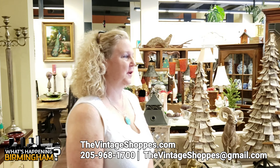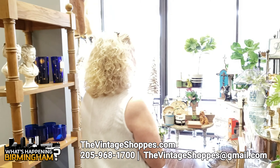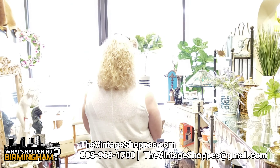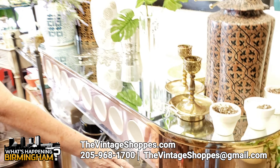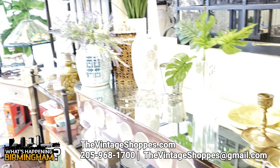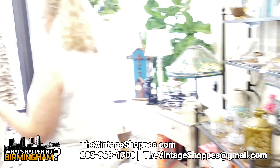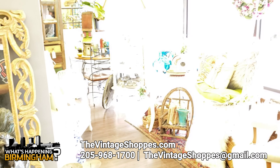So Natalie, show us all these great items. We'll start here at the front of the store where we have a blending of most of our vendors. We have anything from this really unique bar made out of acrylic from very mid-century, to our very boho look at the front. This is a blending of most of our vendors.